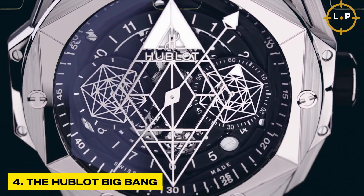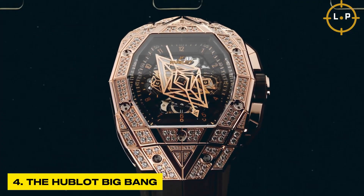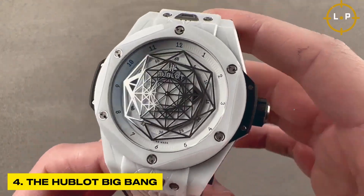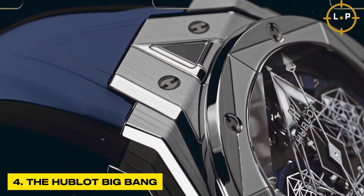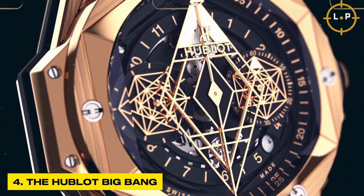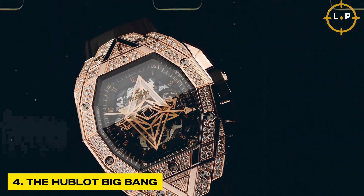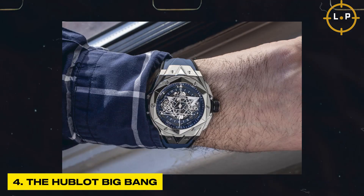The fusion of these extraordinary materials enhances the watch's durability, resilience, and longevity, while adding a touch of modernity and sportiness. Beyond its eye-catching exterior, the Big Bang is equipped with exceptional complications — from precise chronographs to mesmerizing tourbillons — catering to the diverse tastes of watch enthusiasts and connoisseurs worldwide.